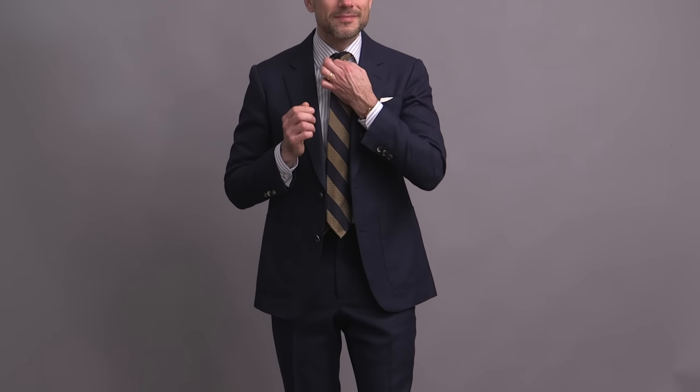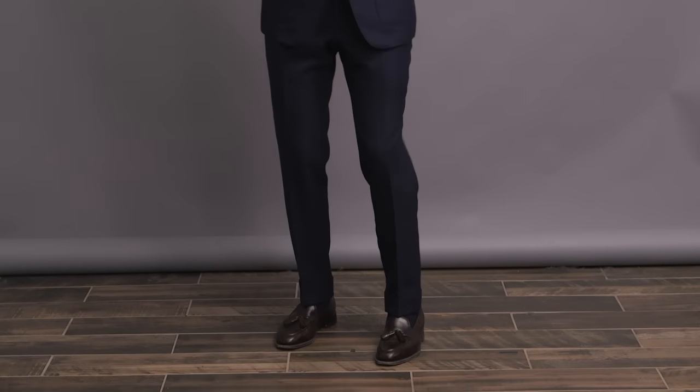I know that this one is dressed up and maybe on the line of fitting within business casual, but there are enough casual elements to justify it. It's a hopsack suit with the texture and patch pockets contributing to that casual feel. Grenadine tie — again, a textural element. And then the tassel loafer is taking some formality out of the suit too. This is a more casual approach with the addition of dark denim, but there really is that range you'll find within business casual.